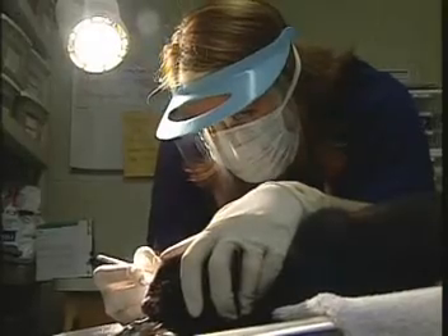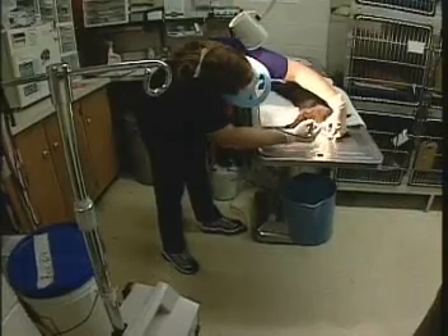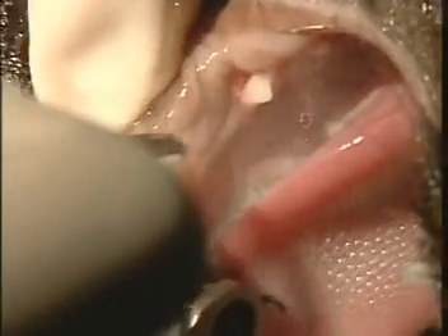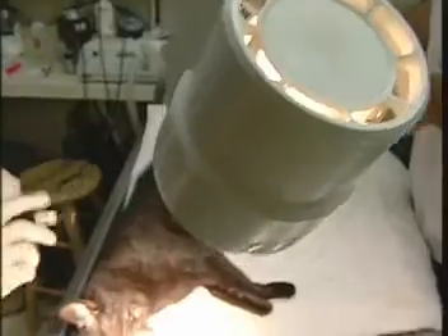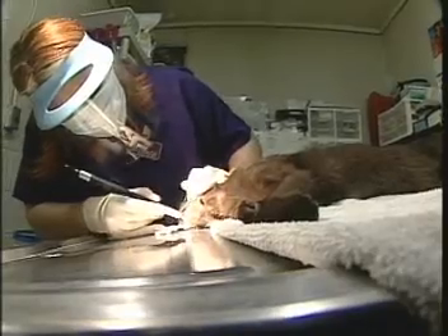We see tooth root abscesses, we see broken teeth, we see cavities, we see periodontal disease, gingivitis — a long list of dental problems that are common in people and pets. But unlike humans, a majority of cats and dogs start showing signs of dental disease by age three.